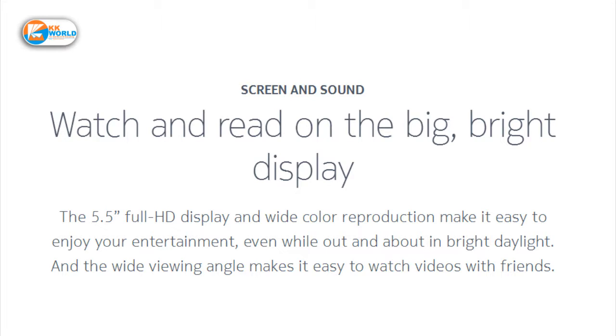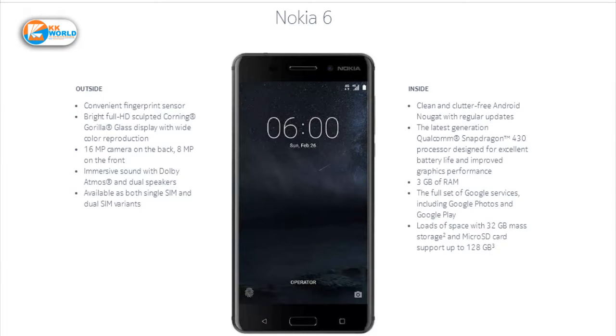We will get a fingerprint sensor. Nokia promises that we will get updates in the future — if a new Android version is available, we will get it very quickly. Nokia phones are all metal bodies, so this phone also has a metal body.